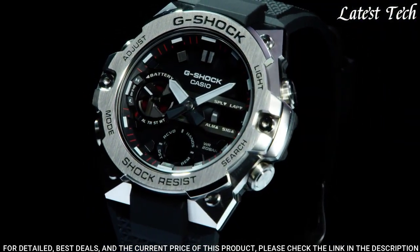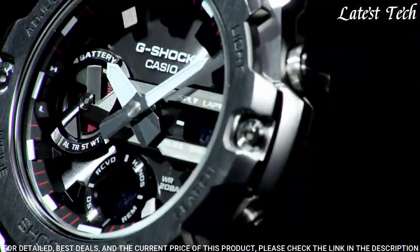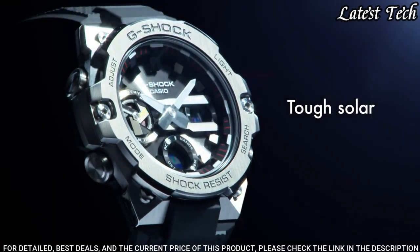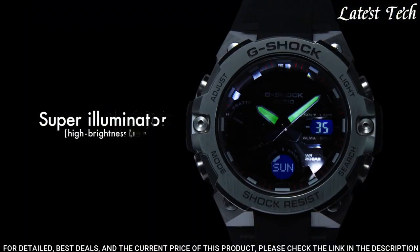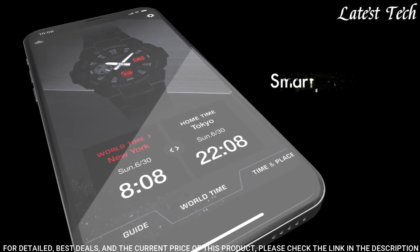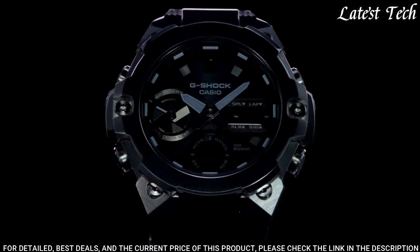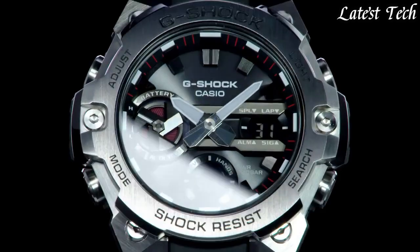The following features are equipped: Bluetooth, world time, countdown timer, backlight, date, day, month, chronograph, alarm, perpetual calendar, power reserve indicator, glowing hands, glowing markers.